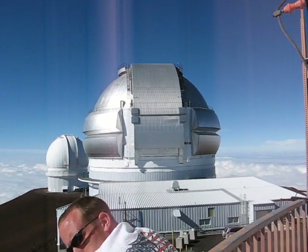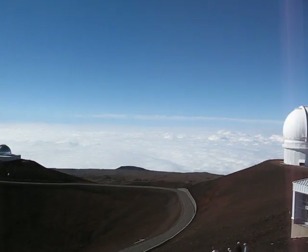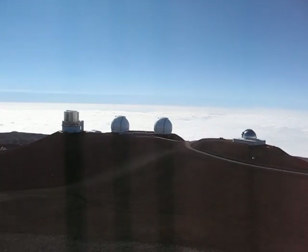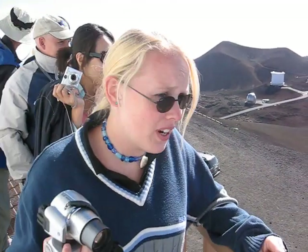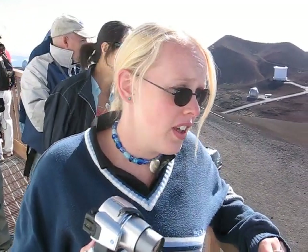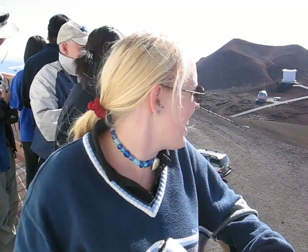So this is just an awesome place. So here's our group and we are on the catwalk of the 88-inch telescope that's used by the University of Hawaii to discover over 50% of the Kuiper Belt objects, as well as most of the moons of Jupiter. So it's an awesome telescope and very cold inside.